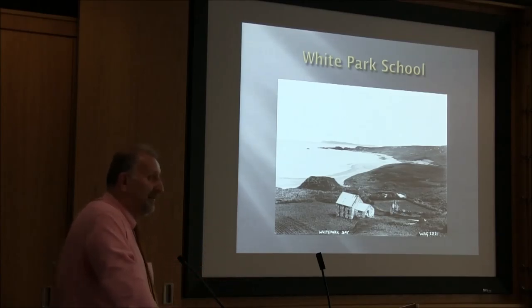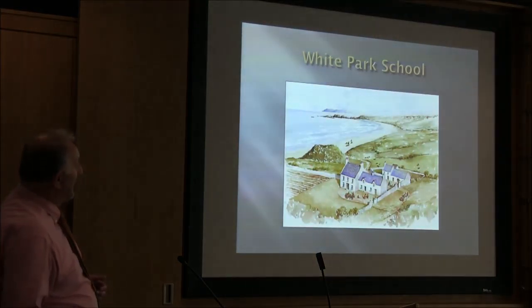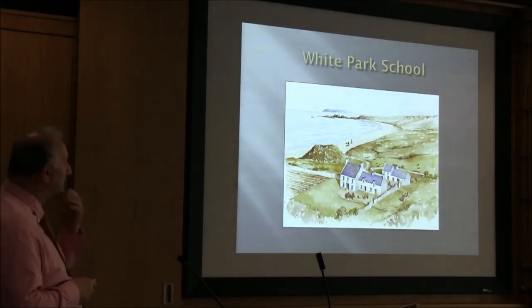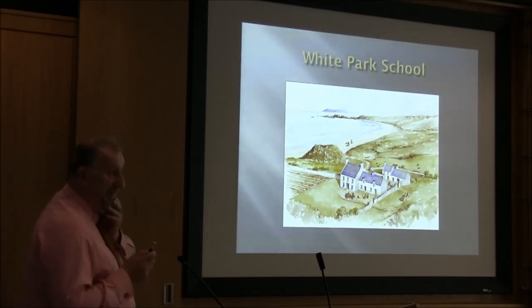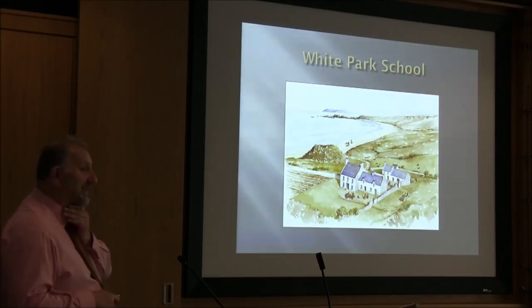Now, how long Castlereagh attended the school in Ballantoy, or indeed whether he ever attended, we don't know. But at least we have been able to build up a link between the two and give a bit more credence to the story. Reproducing the drawing of the site for the other two was fairly easy, but we were really struggling a bit with this one. This is the best we can come up with, so it is a bit more tentative than the other two. From the photographic Green Collection, they were fairly confident this would be a substantial house — substantial by mid-18th century standards in North Antrim. This would be where the youth hostel is now.